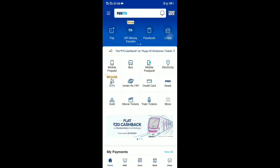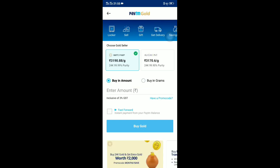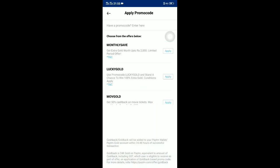First, open your Paytm account — it should be a newly created Paytm account. If you don't know how to create a Paytm account, I'll be giving a link in the description. Now click on 'More', select 'Gold', and they will ask you to enter money. Just enter the amount.